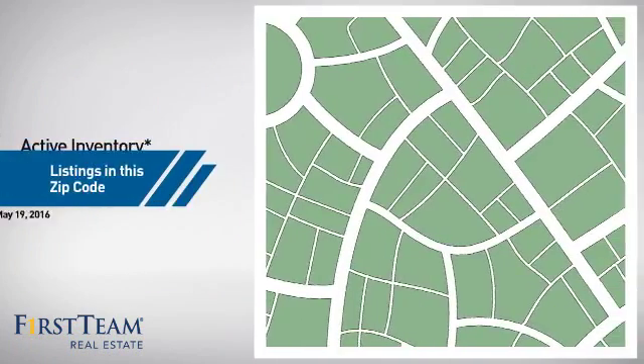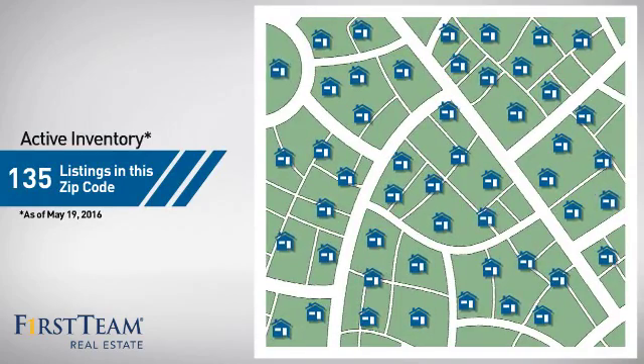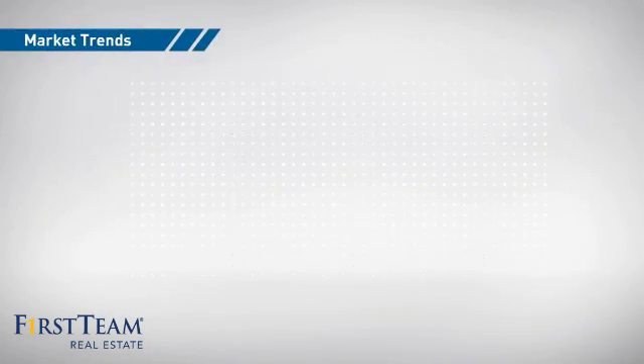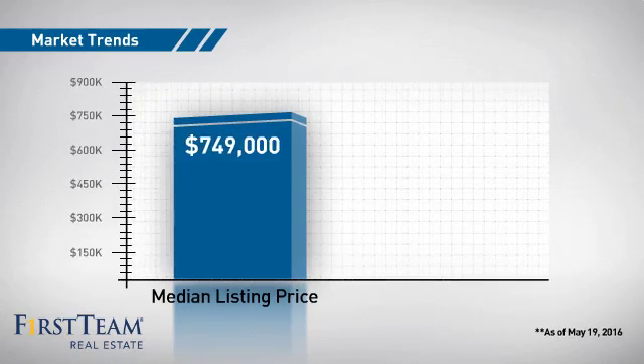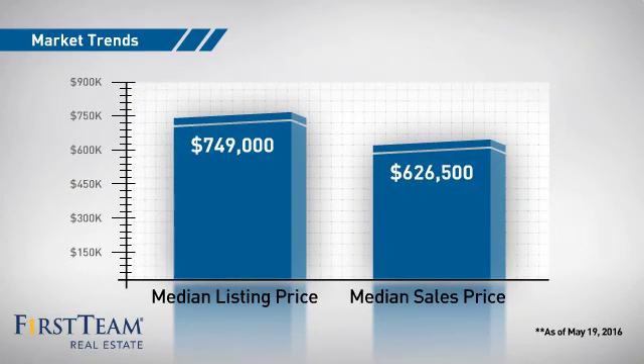Wondering how it stacks up against the competition? There are now just over 130 homes on the market within this zip code, with a median list price of just over $700,000 and a median sale price of just under $650,000.